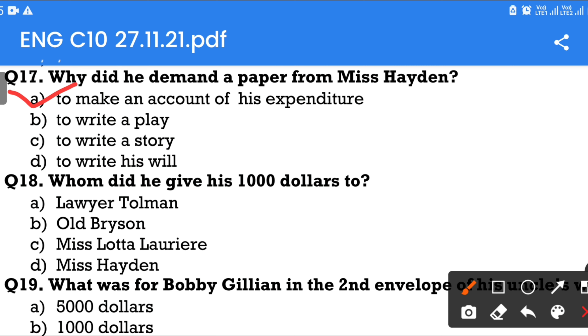Question number 18: Whom did he give his $1,000 to? Option A: Lawyer Tolman. Option B: Old Brisson. Option C: Miss Lotta Laurier. Option D: Miss Hayden. The answer is Miss Hayden.